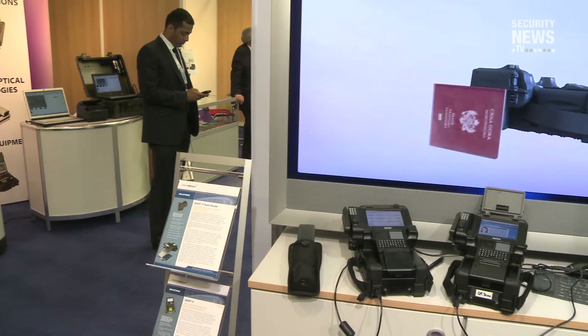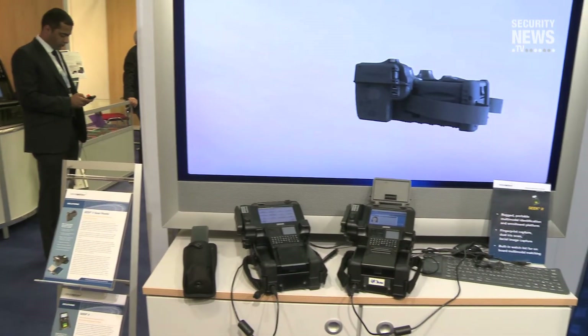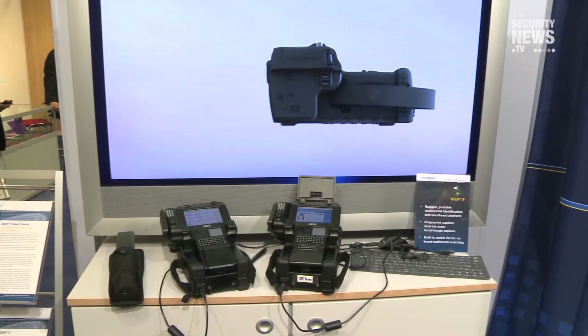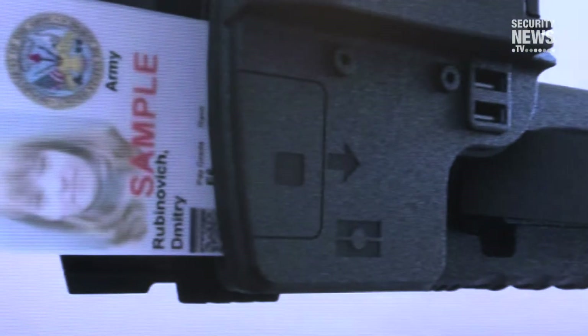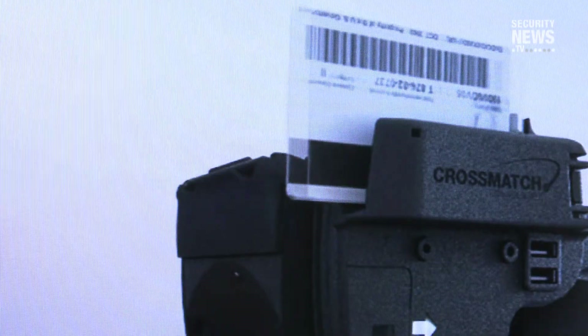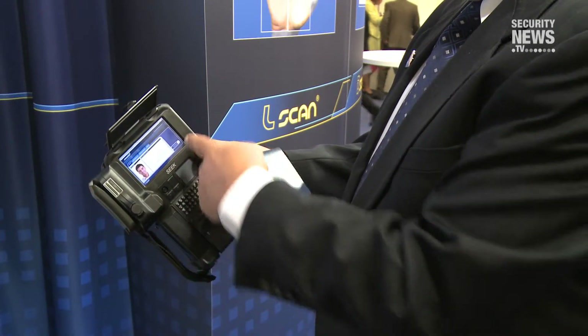We all know that strong security takes the form of three factors: something that you know, something that you are, and something that you have. Passwords provide that weak level of security. The Seek 2, by being able to capture live biometrics and store databases of biometrics, provides that second, stronger level of security. Adding the Quad Reader gives us the ability to read credentials — something that you have — and match the biometric identities of people to the credentials they're holding, completing the full three-factor security authentication.